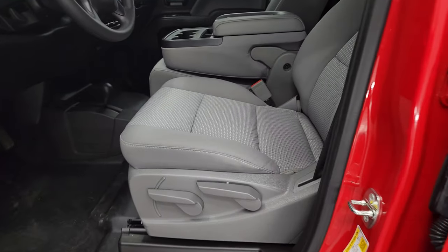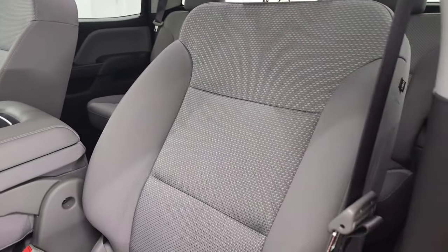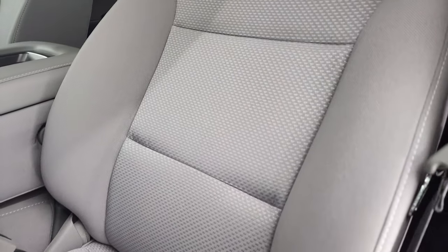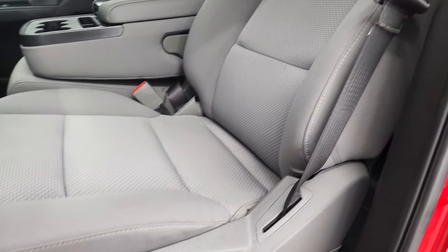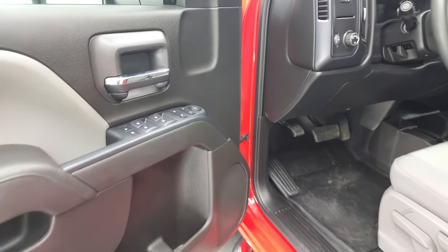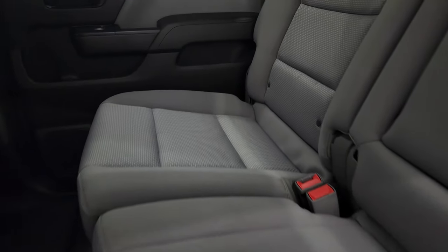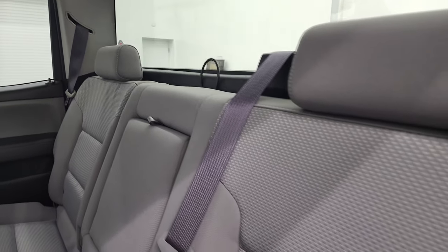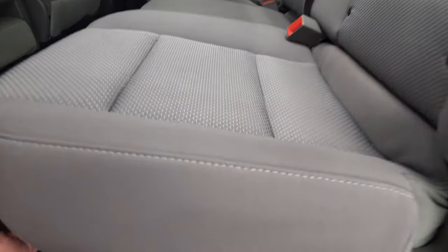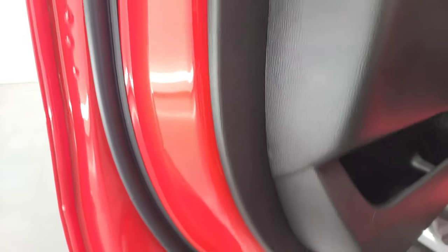Inside, the work truck package gives you the gray cloth interior, 40-20-40 split bench seating in the front — no rips or tears on those seats. Smells extremely clean inside this truck. No rips or tears, rubber floors, 4x4 shifter on the floor, auto headlamps, factory brake controller, power windows, power locks and power mirrors. The back seats are just as clean as the front seats, no rips or tears back here, and it does have the latch child safety system for any child car seats. These seats fold up for extra storage. Side curtain airbags are on this truck — that is an option on these Chevys.